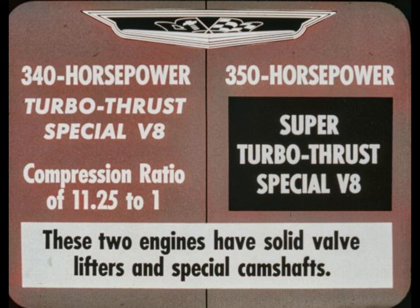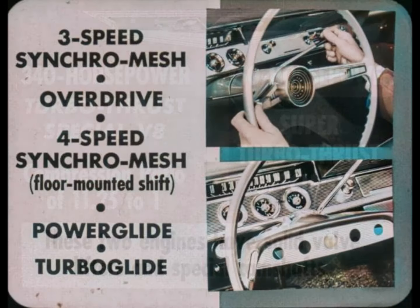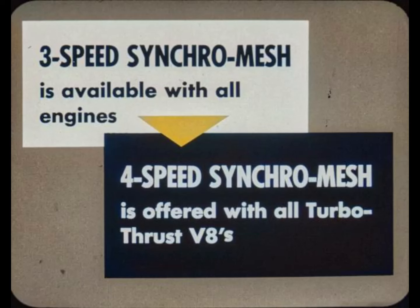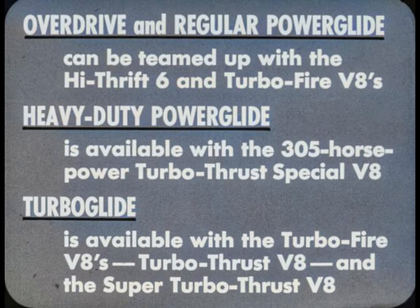The two high-performance engines have solid valve lifters and special camshafts. Five transmissions are available on 1961 Chevrolets: manual three-speed synchro-mesh and overdrive have column-mounted shift levers; the manual four-speed synchro-mesh has a floor-mounted shift lever; and in automatics there is Powerglide and Turbo-Glide. Three-speed synchro-mesh is available with all engines; four-speed synchro-mesh is offered with all Turbo-Thrust V8s. Overdrive and regular Powerglide can be teamed with the High-Thrift Six and Turbo-Fire V8s. Heavy-duty Powerglide is available with the 305-horsepower Turbo-Thrust Special V8. Turbo-Glide is available with the Turbo-Fire V8s, the Turbo-Thrust V8, and the Super Turbo-Thrust V8.